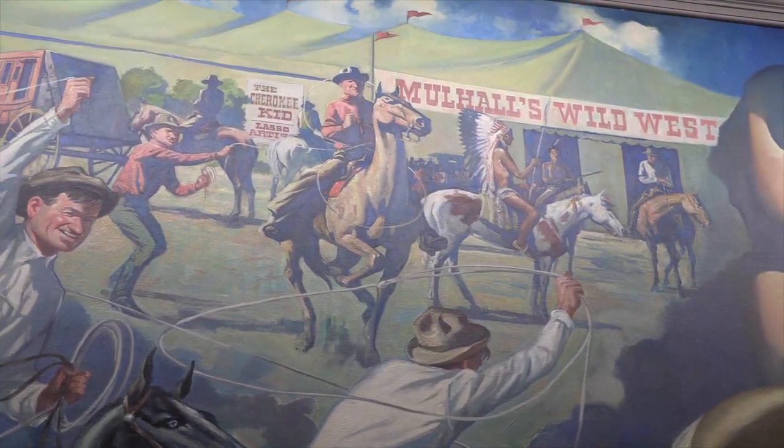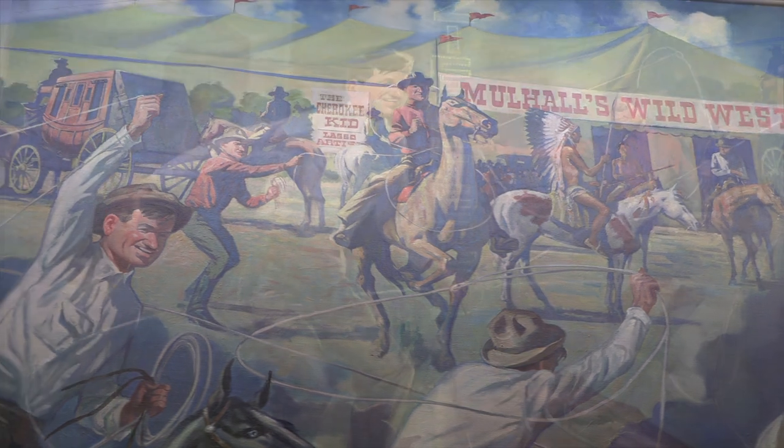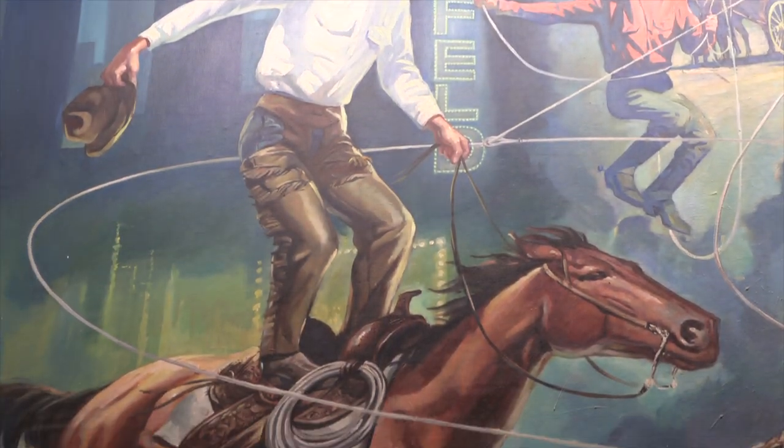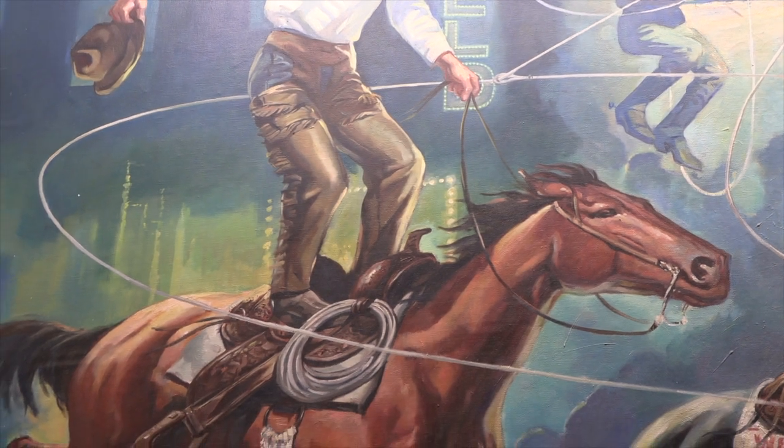Shown in scene five, his show business career is just getting started. Teddy was named after President Theodore Roosevelt. Will used him for his vaudeville act.